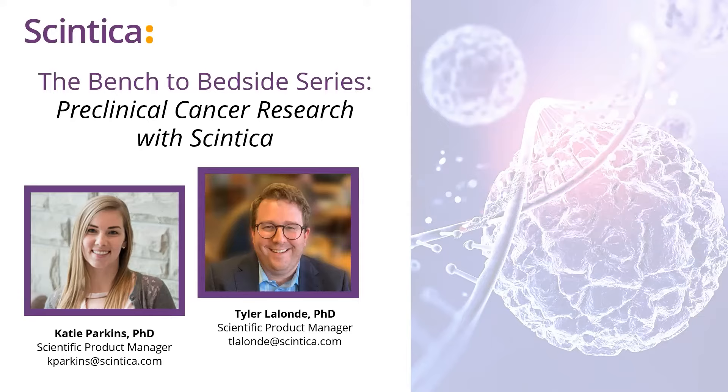Before we begin, I would like to briefly mention a few housekeeping rules. We anticipate that today's webinar will take up the full hour, so we might not have time to answer your questions at the end. Please submit your questions to the Q&A dialog box throughout the presentation. We will create a transcript of the questions we do answer during the session, as well as those we may not have a chance to address, and will distribute this document within the next few days. Please also note that we're recording today's session, so you will have access to the video file to review later. Without further ado, I'm going to pass things over to Katie.